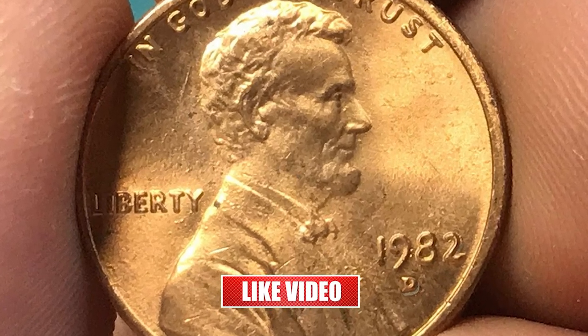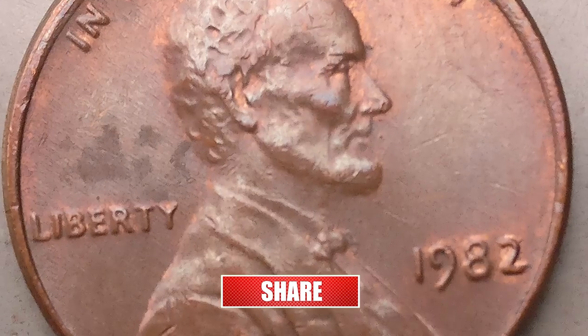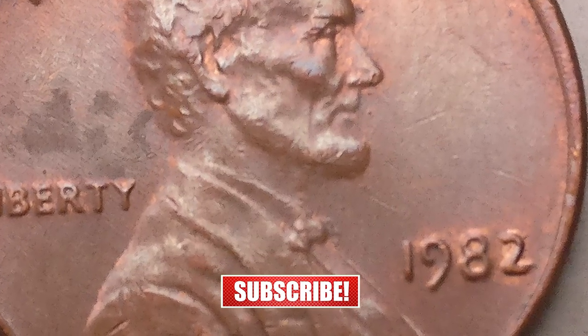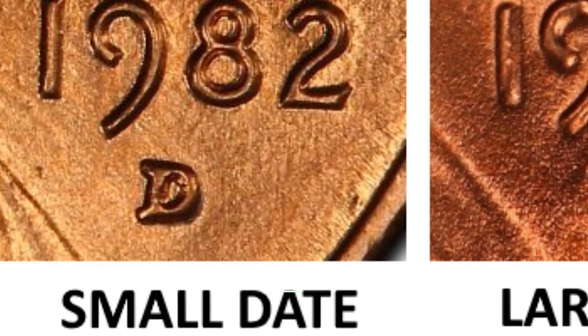Hey everyone, if you have rare US and world coins you want to sell, watch this video till the end and I'll show you where you can post them for sale. In this episode, we are going to look into several highly sought after Lincoln cents struck in 1982.